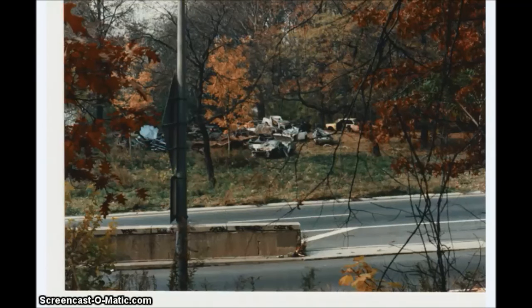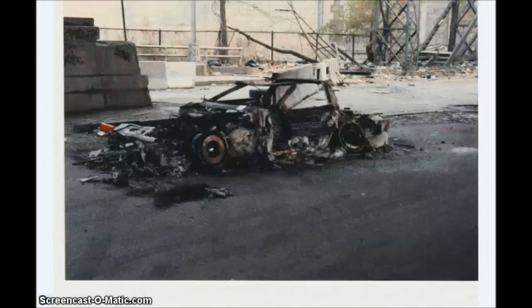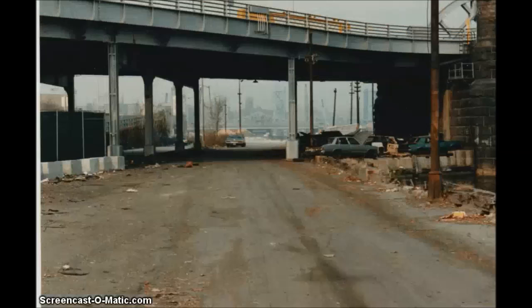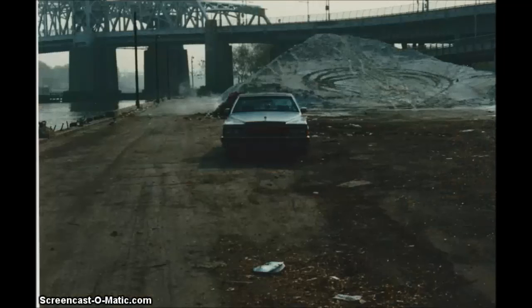They were stealing a lot of cars in Washington Heights back in the mid to late 80s and dumping them here, just underneath the George Washington Bridge and the Henry Hudson Parkway. Here you see a tree that has long since been cut down that many cars hit. A 1986 Chevy Corvette stolen and abandoned at 158th Street under the viaduct.